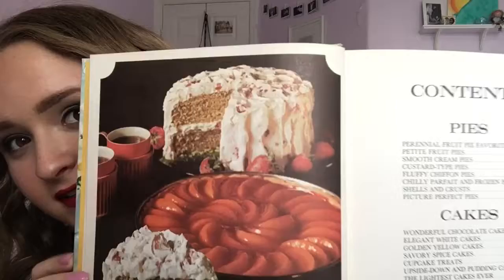So this is a Better Homes and Gardens Pies and Cakes book, and this is what the front cover looks like. It has all these yummy cakes and pies on the front, and then it has kind of a table of contents. I know that this is from the 60s because it says right here copyright 1966, so we know what year this is from.